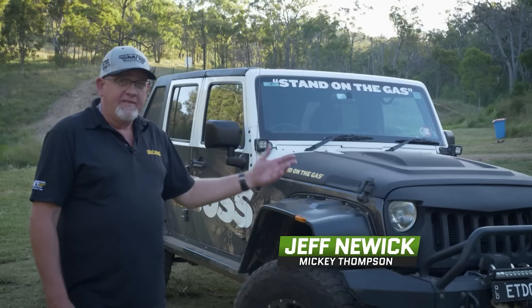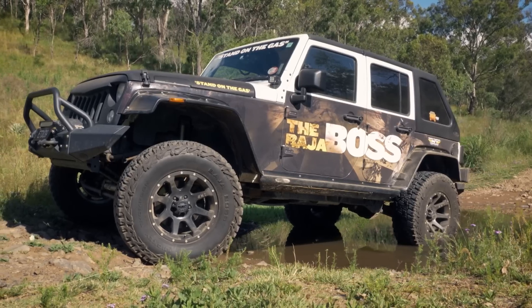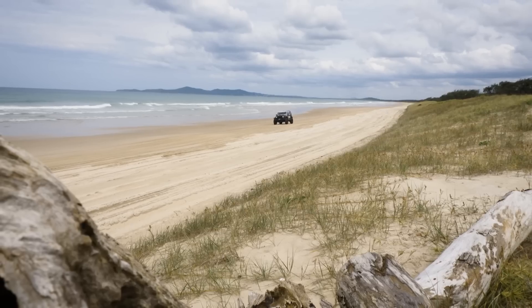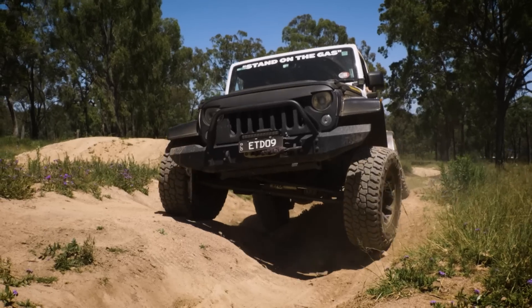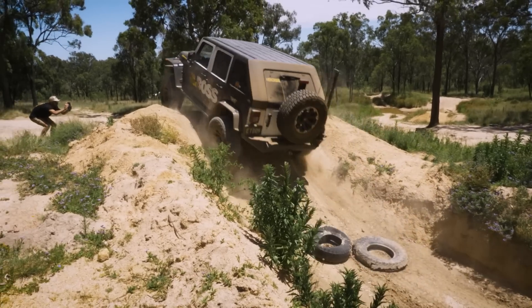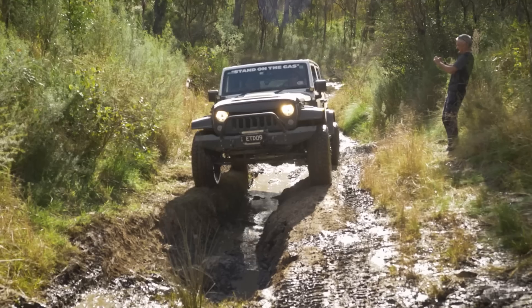We have a 2016 Jeep JK Wrangler, mainly used by our company for off-road weekends. Really, on-road they're not that great, but off-road they come into their own — they really do. With a few modifications, these vehicles are second to none.